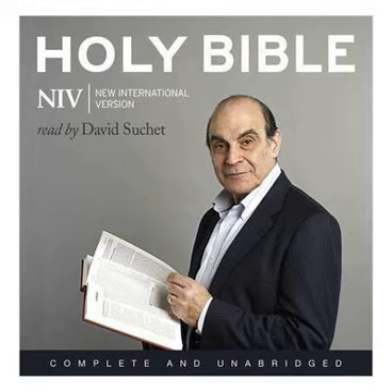He made the sea of cast metal, circular in shape, measuring ten cubits from rim to rim and five cubits high. It took a line of thirty cubits to measure round it. Below the rim, gourds encircled it, ten to a cubit. The gourds were cast in two rows, in one piece with the sea. The sea stood on twelve bulls, three facing north, three facing west, three facing south, and three facing east. The sea rested on top of them, and their hindquarters were towards the centre. It was a hand-breadth in thickness, and its rim was like the rim of a cup, like a lily blossom. It held two thousand baths.